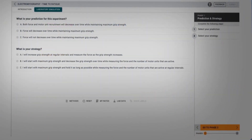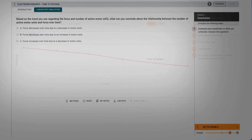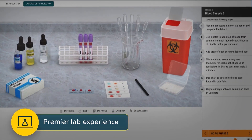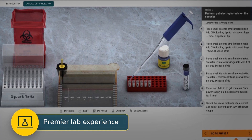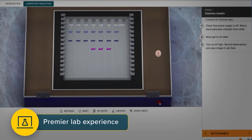Pre-lab assessment prepares students, and post-lab assessment evaluates lab comprehension and understanding. Virtual labs also offer the opportunity of a lab experience in topics like blood typing, PCR, and EKG that are often too time consuming or expensive to conduct in person.